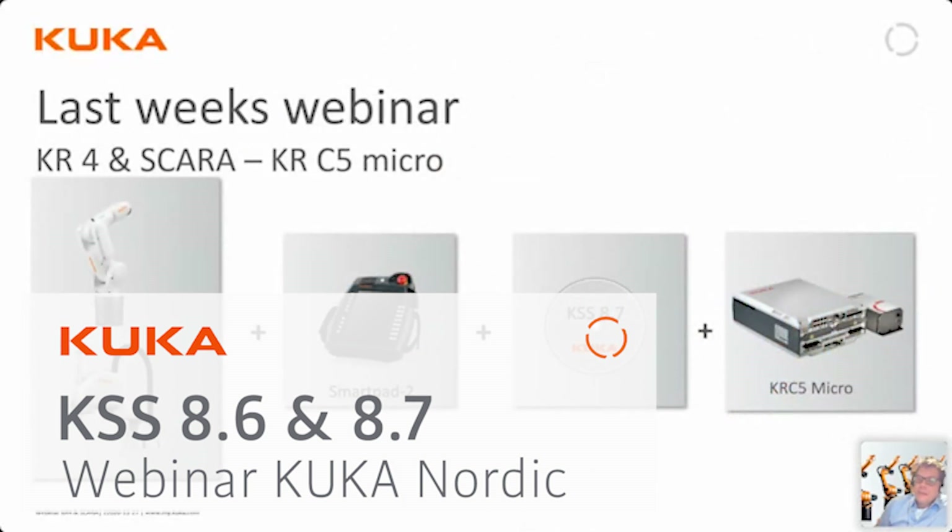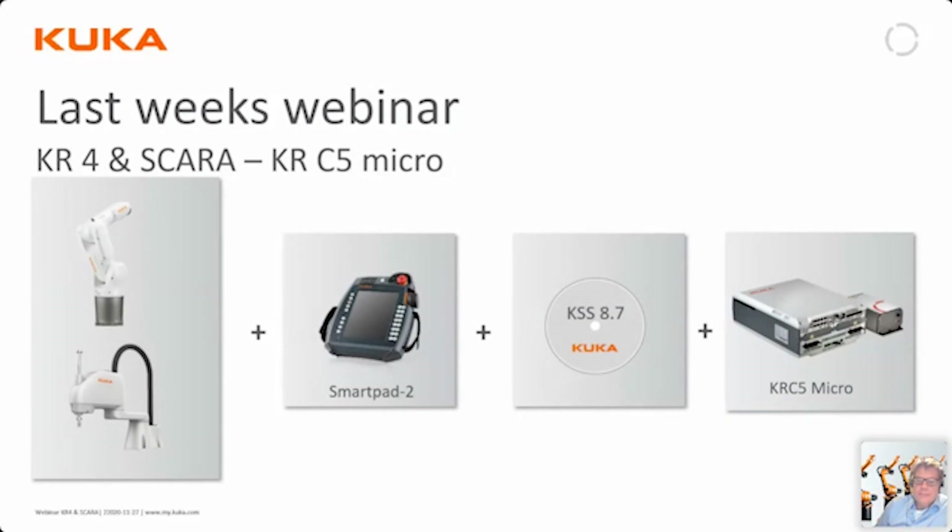Last week we talked about our new robots in the small payload area. We talked about the new KRC-5 micro controller, which is the first in a new generation of controllers which will come to all of our robots. It will take some time before they are fully implemented over the complete workspace product range — roughly two years from now they will all have been equipped with the KRC-5 controllers. Along with the KRC-5 controller comes a new version of our system software, which has the designation of 8.7.